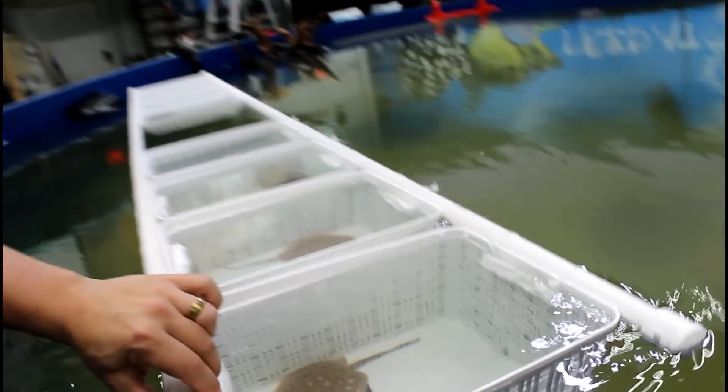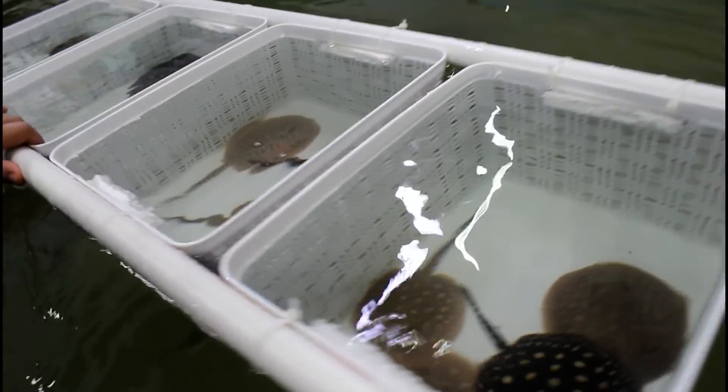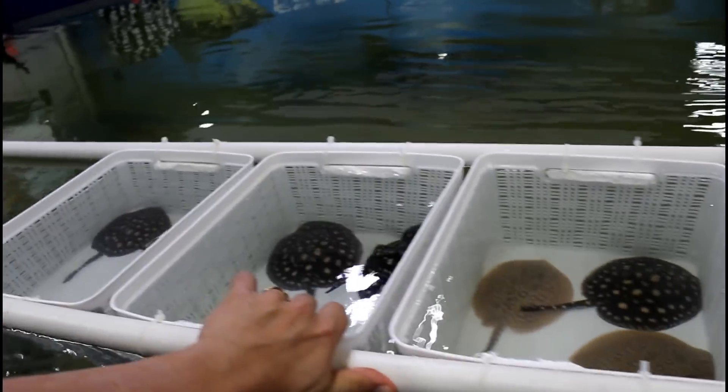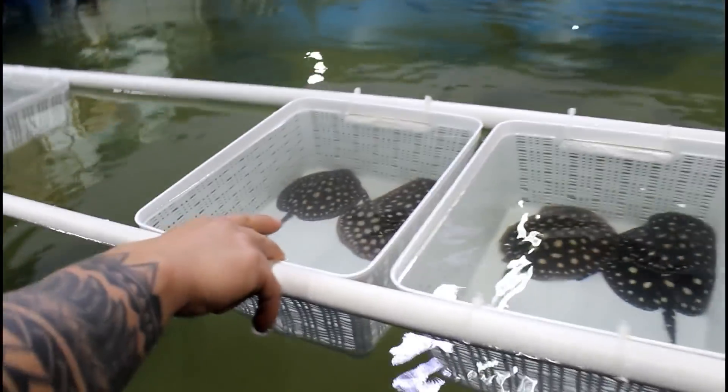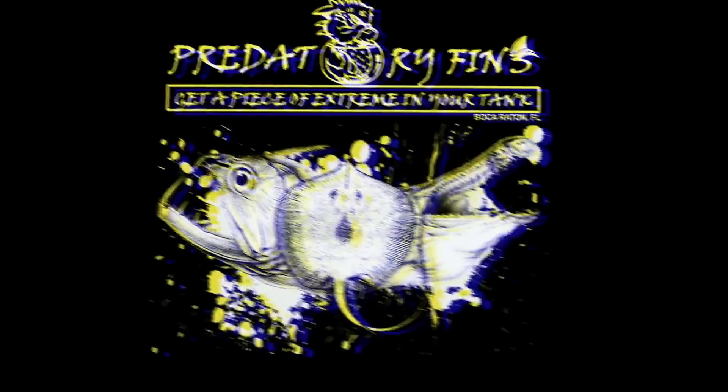Hey guys, welcome to Predatory Fins. We had this crazy shipment that's right here behind us. All these boxes are empty — we just finished unpacking and unloading everything. I'm going to show you everything we have in stock now, and a little bit of what we did with that stingray tank that's actually cloudy right now. So come on in.